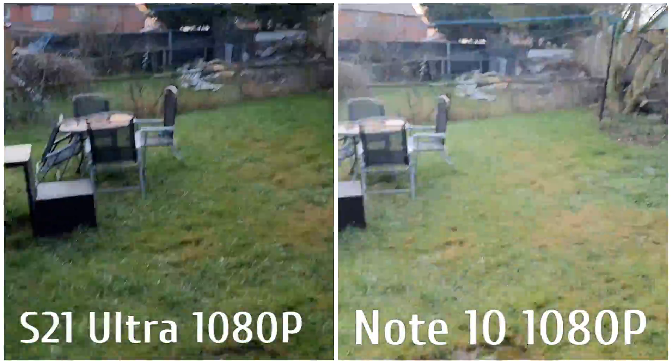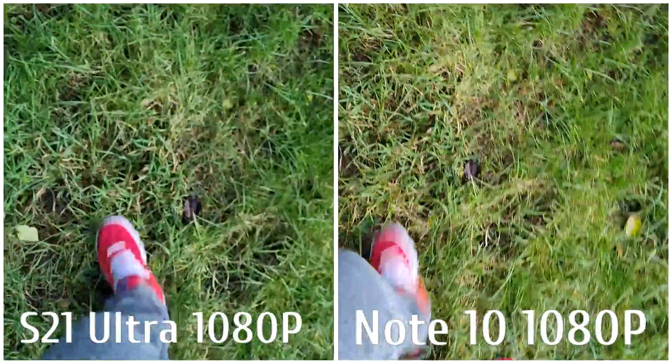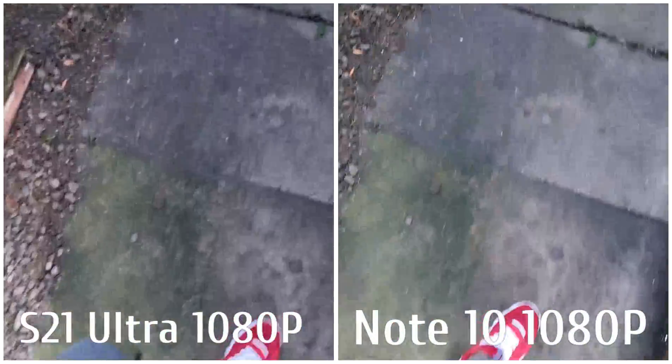Okay guys, that's it for the camera test. Let me know what you think in the comment section down below, and let me know which one has the better quality. Both are recorded in 1080p at 30 frames per second. I'm out.